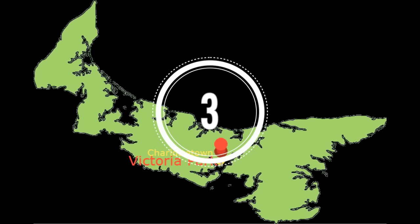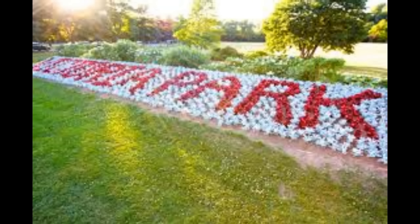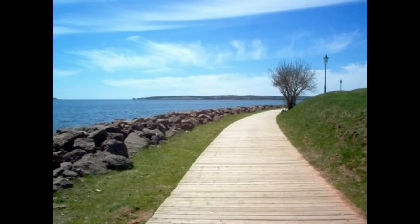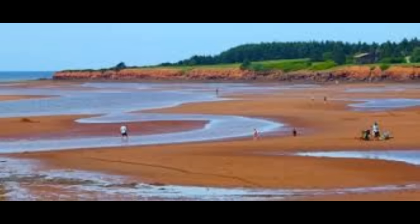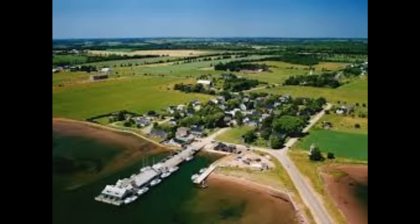Number 3: Victoria Park is located in Charlottetown and has many walking trails and scenery to explore. The park has tennis courts, baseball diamonds, and even horseshoe pits. We need to cool down after all that exercise — the park even has a pool and plenty of boardwalks for a nice stroll by the harbor.